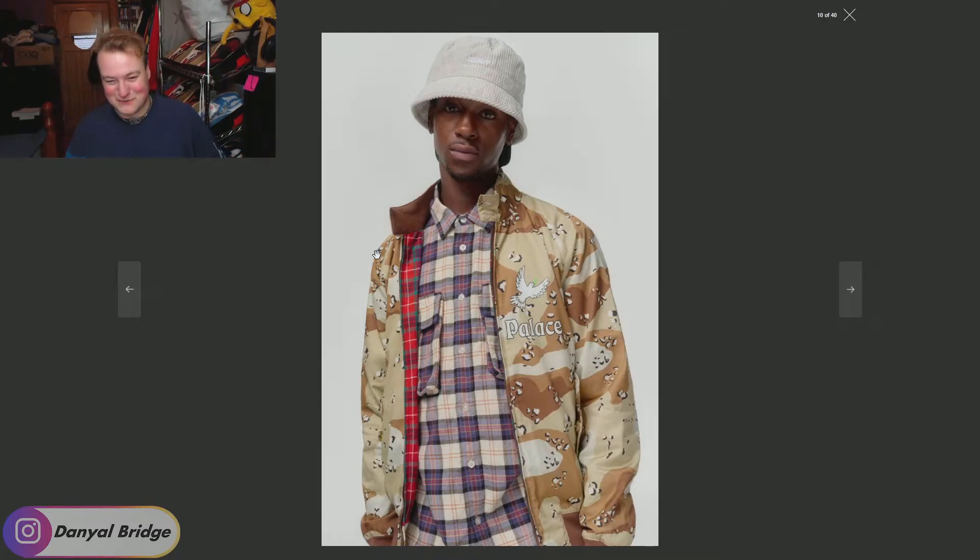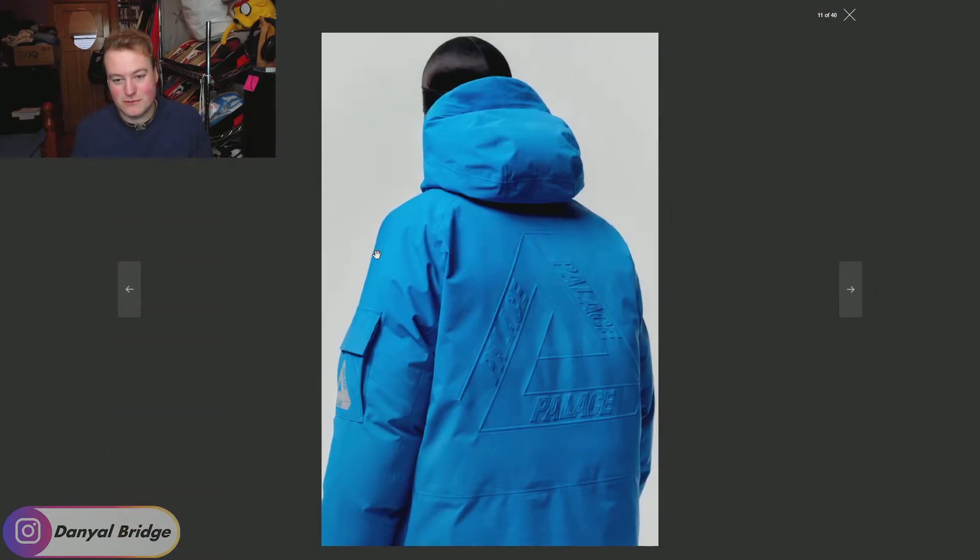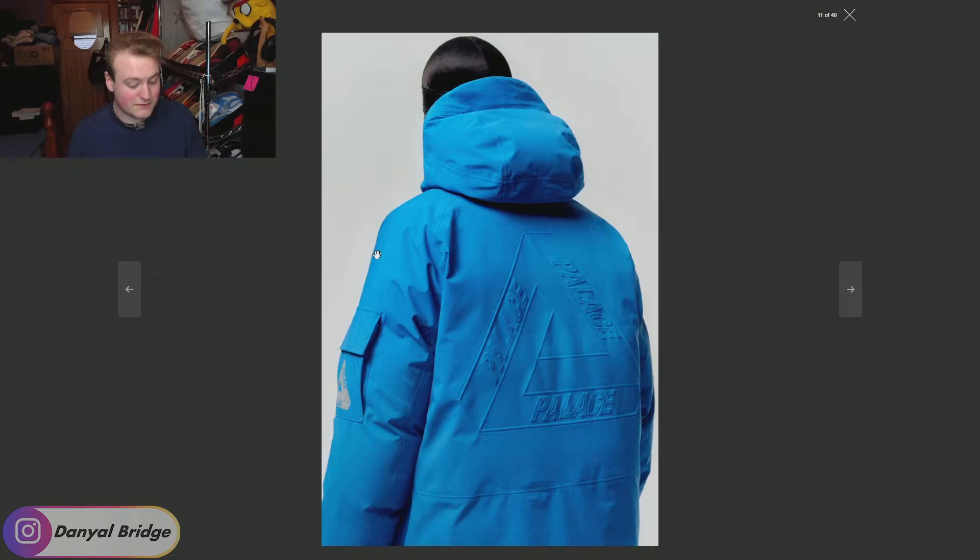Really weird that they chose camo then tartan — it's too many patterns and prints and graphics. Just stick to one, Palace — make three different jackets. Next, we get a big coat with a nice embossed Palace Trifurge logo on the back and 3M branding on the left arm. Solid — I like its choice of just one solid color, and it's a really nice blue. Not a silhouette I would normally wear, but I know that's going to be a very popular piece for this season.